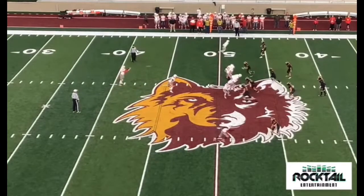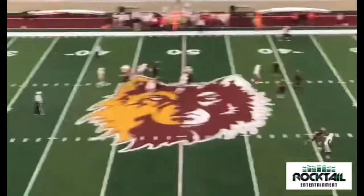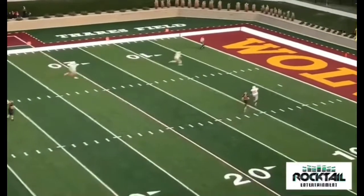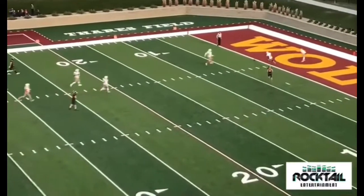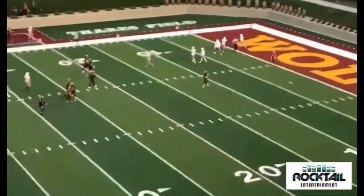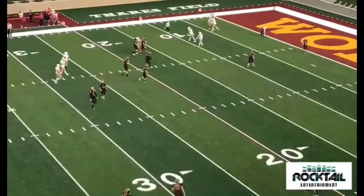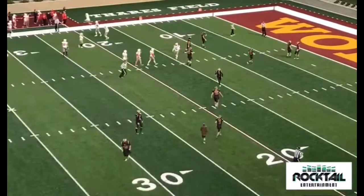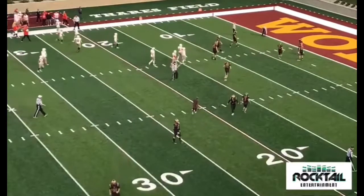Davidson back to punt it away. Snap, kick, up — nice kick. They can catch up to it and down it, and they do, at about the one-inch line. I really hate to do it, but that was awesome. Nice special teams play by the Braves — it's going to be our Hollins hot stuff play of the game.